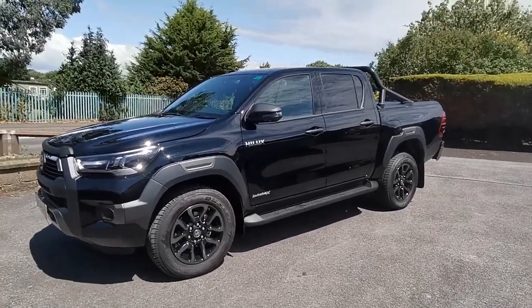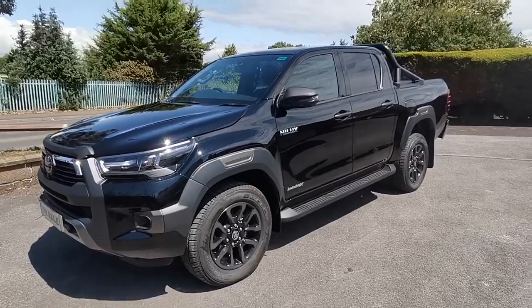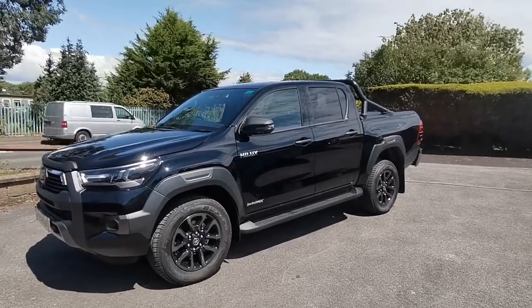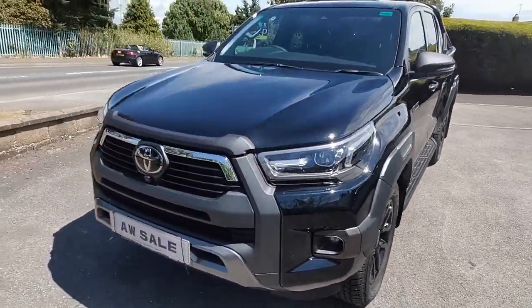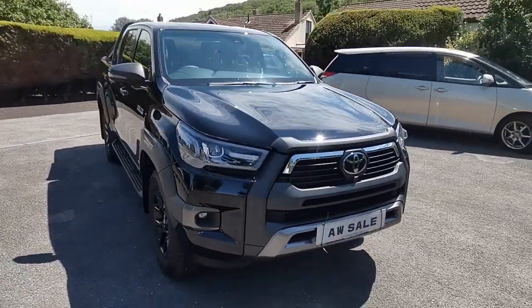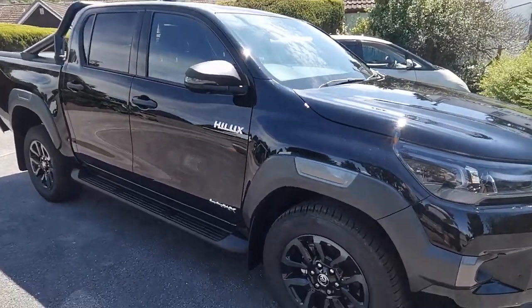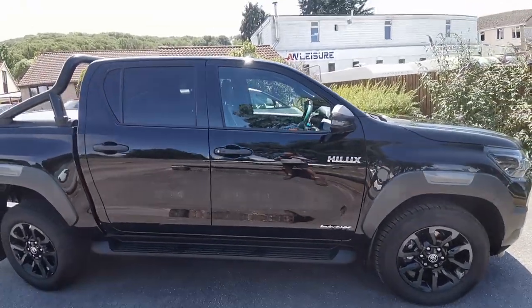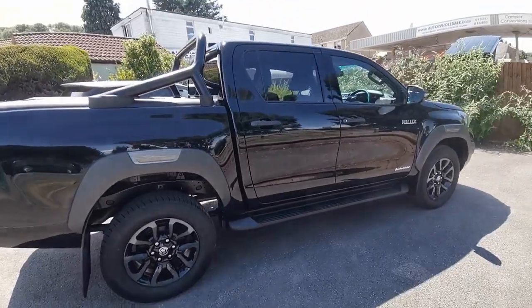Hi guys, today I'd like to show you this 2023 delivery mileage Toyota Hilux 2.8 Invincible X automatic, finished in metallic black with optional extras: a sports rollover bar, roller shutter top, and plastic bed load liner. This has done just 270 miles from new, is a UK supplied vehicle with a balance of Toyota's manufacturer's warranty. The Invincible X is the top of the range with all-round 360 degree cameras, 18 inch alloy wheels, black leather interior with electrically adjustable seats, touchscreen sat nav, Bluetooth, auxiliary input for your phone or whatever else, and also app connect.